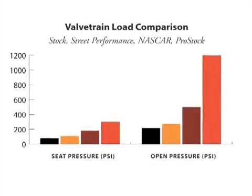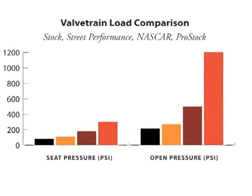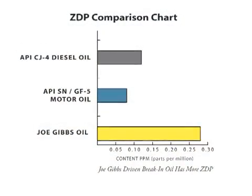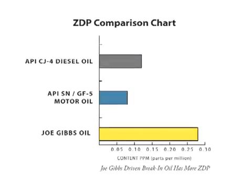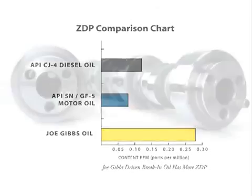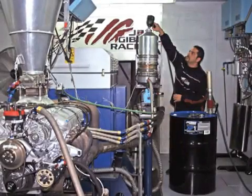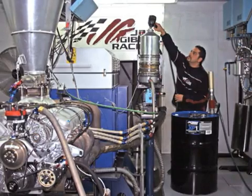Now let's look at load. Under higher loads, the valve train moves into boundary conditions, and that is where anti-wear additives like ZDP are required. A typical passenger car engine has very low valve train loads, so they don't require high levels of ZDP. As you increase cam lift and engine RPM, you increase valve train load — now you need more ZDP. That is why bigger cams need better oil. Because we use bigger cams in the engines we build here at Joe Gibbs Racing, our oils are formulated to be shear stable and have more ZDP to protect those big camshafts.